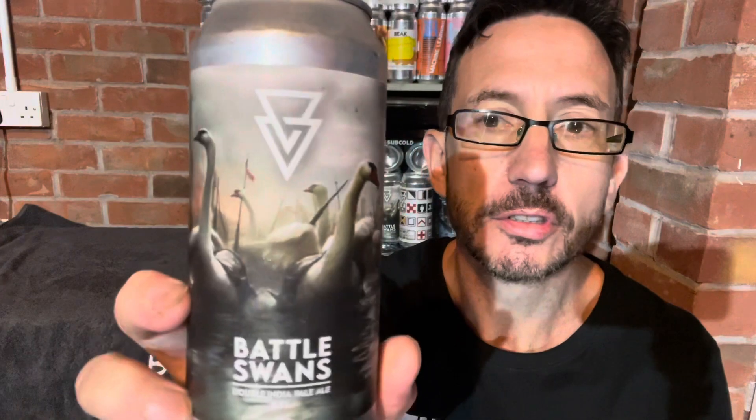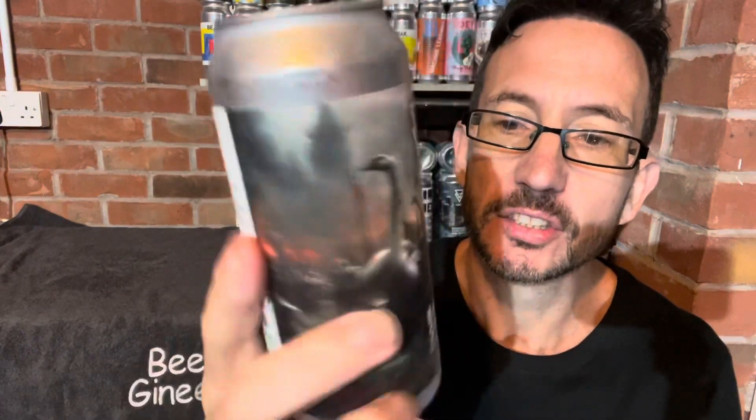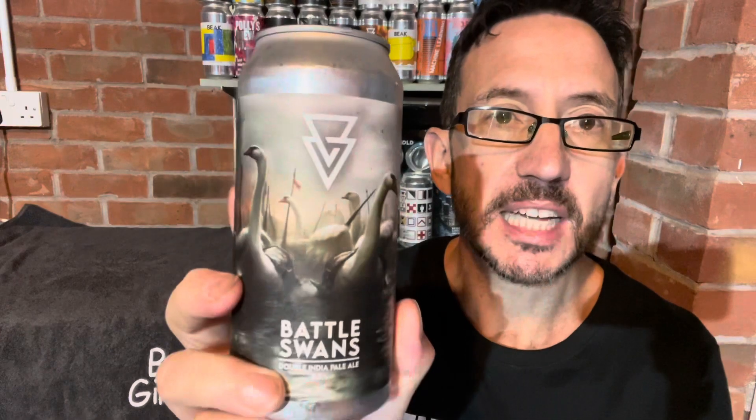Hi, how we doing? Nick from Beirgineers here, and next up we have got a can of Battleswans — a double IPA from Azvex coming in at 8.5%, brewed with Citra, Strata, and Motoweca. I love all those hops.